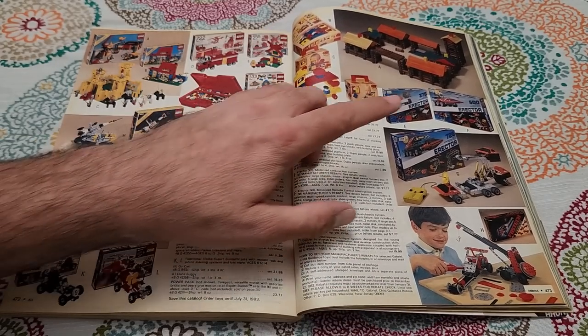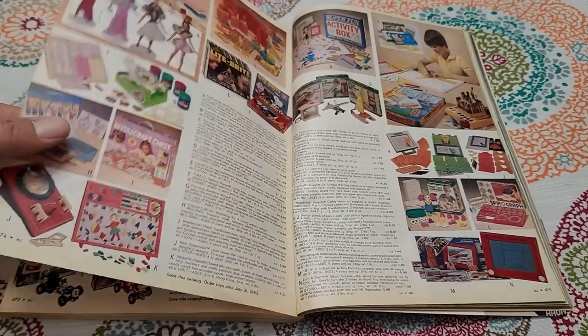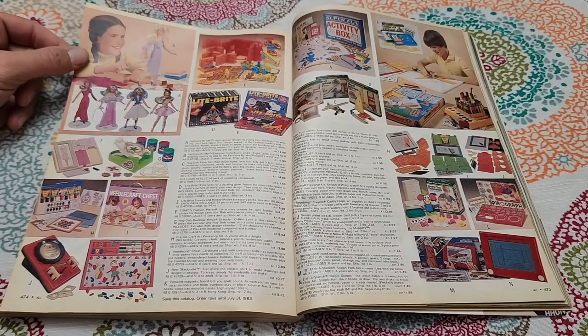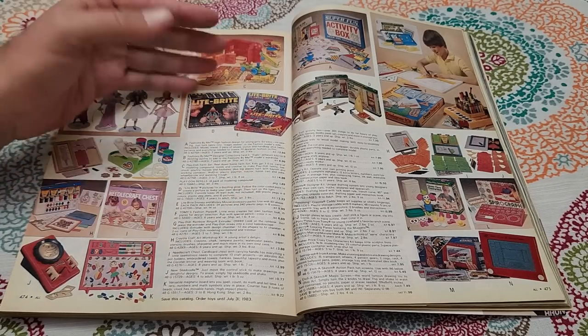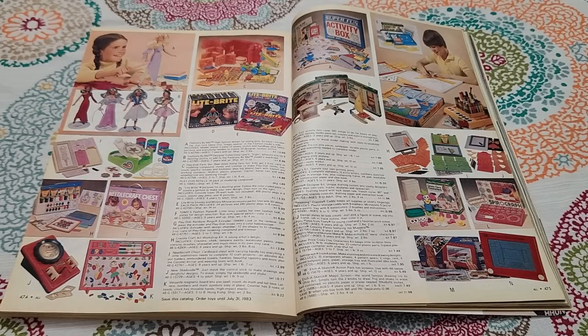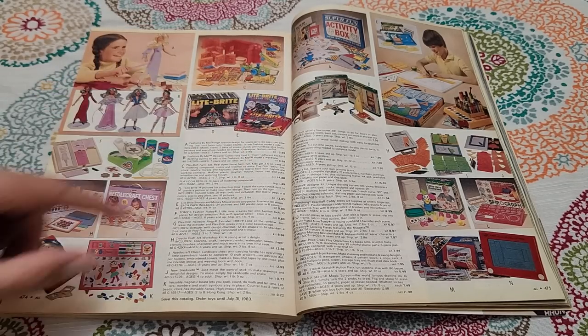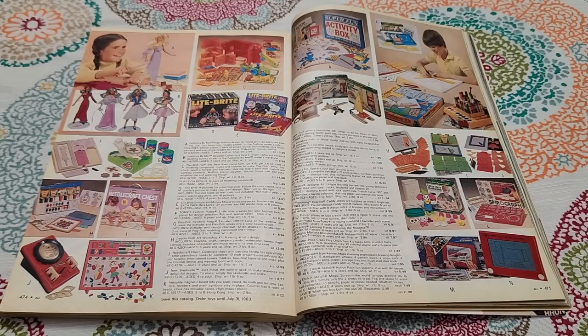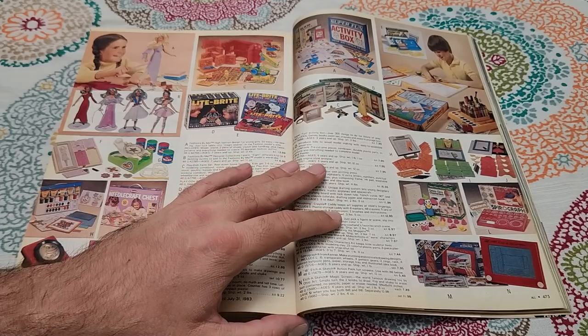Lincoln Logs, Erector Set — I never had one but a friend did. Light Brite — oh that's cool, they have the packs too with the black grid paper and different designs like Snoopy. Etch-a-Sketch, always a classic. They still make that, and it's still pretty popular today.